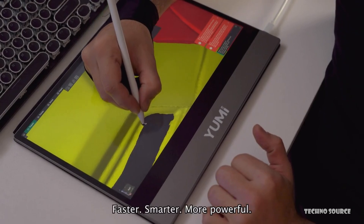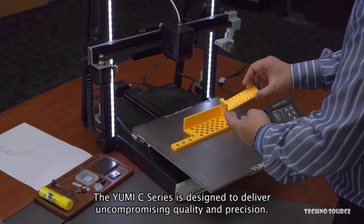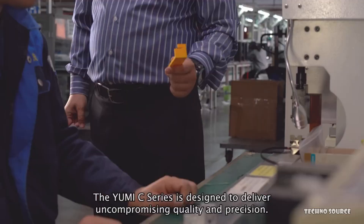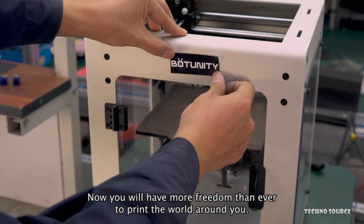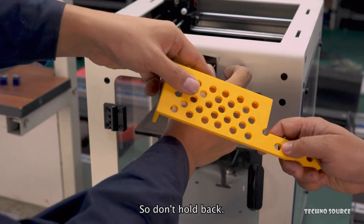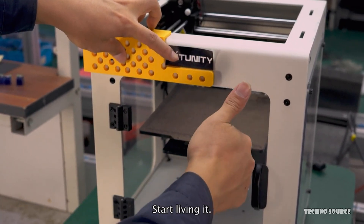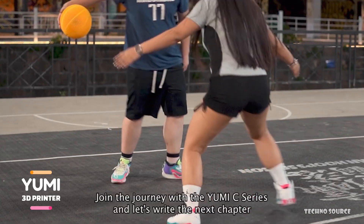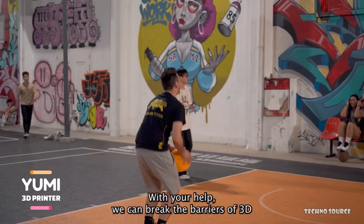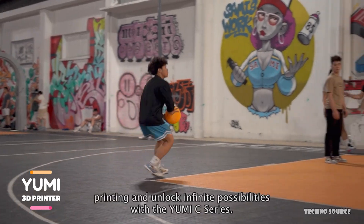One of the coolest innovations is the Yumi Pen Screen — a powerful 13-inch multi-point capacitive touchscreen that lets you zoom, rotate, and paint your 3D models directly in Orca Slicer, just like drawing on a digital canvas. Imagine adjusting fine details or blending colors with both hands — it's that intuitive. It connects with just one USB-C cable and is universally compatible with your favorite slicers.